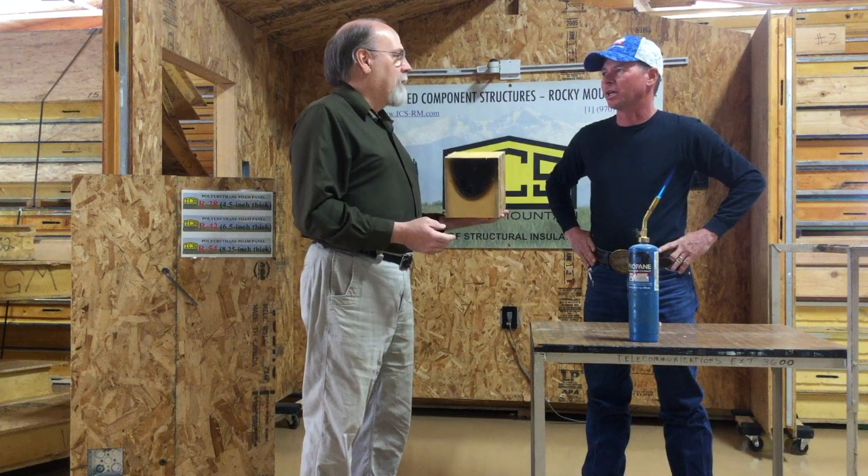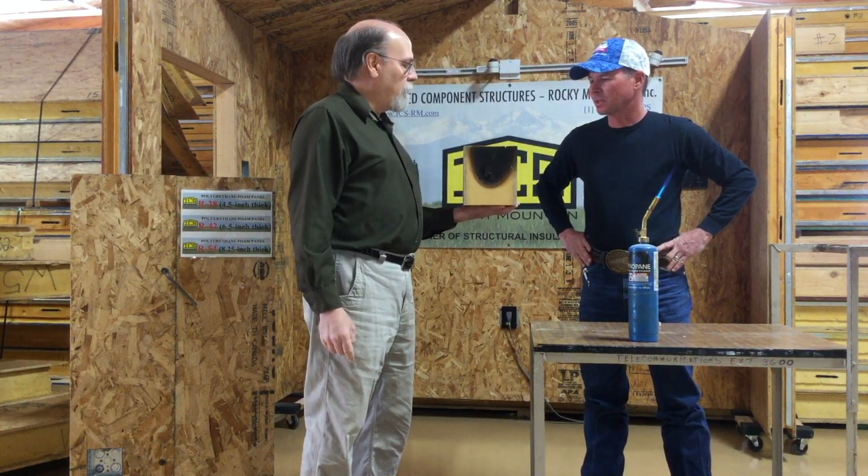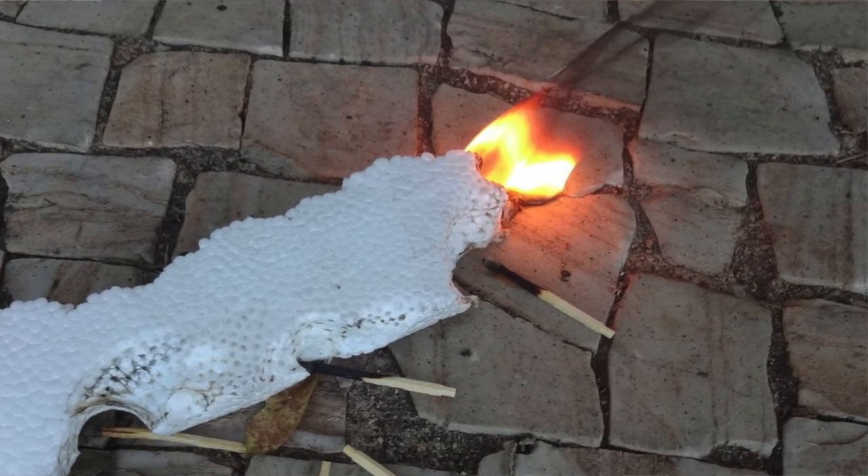My thing is off-gassing — don't they off-gas? They off-gas horribly. And when this burned you didn't really smell much, did you? It's a very low odor, low smoke. Whereas I know the other type — those burn black. So use polyurethane foam. I like it. I see a SIPP, I believe in it.